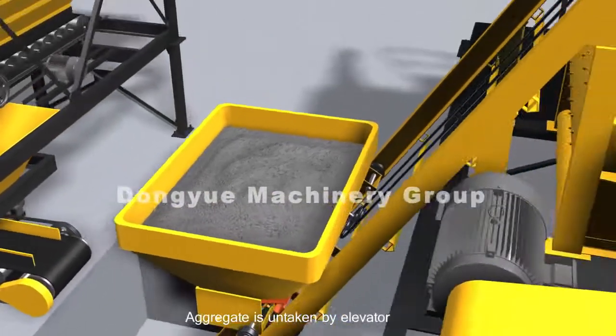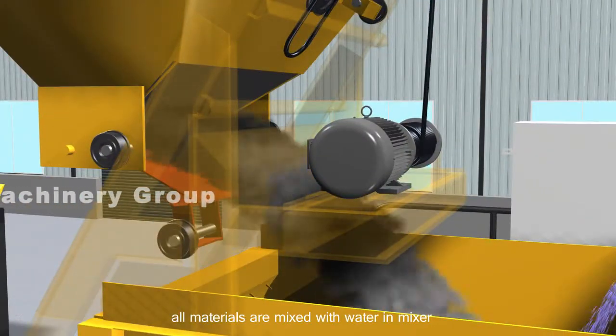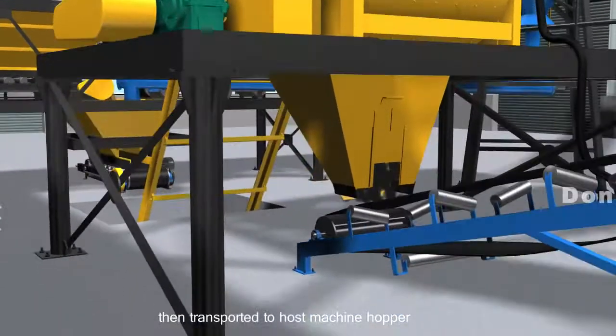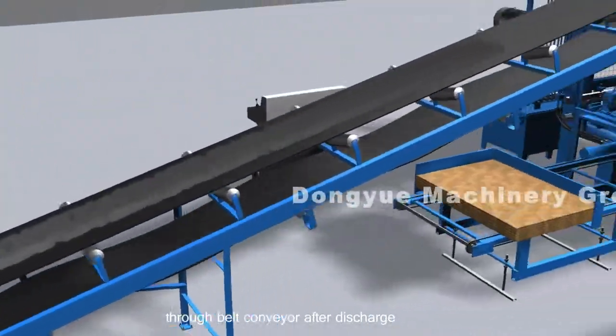Aggregate is uptaken by elevator. All materials are mixed with water in the mixer, then transported to the host machine hopper through belt conveyor after discharge.